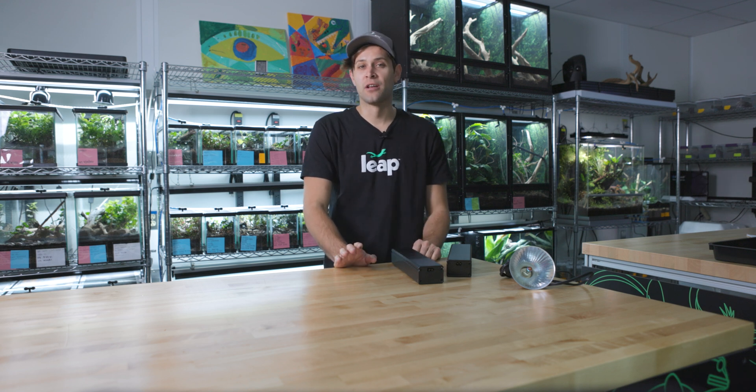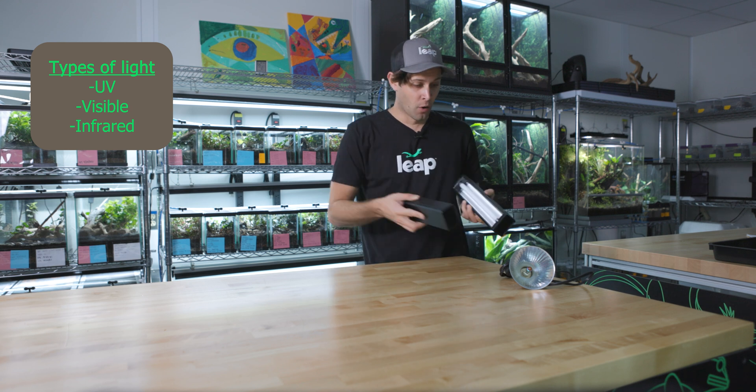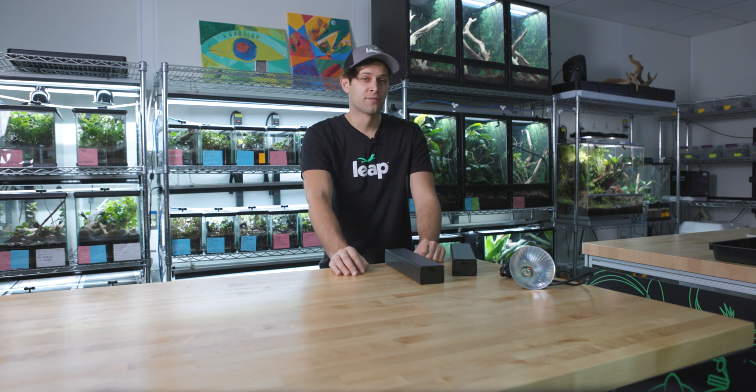So we know that when we see different colors of light, or we feel warmth in our skin from the sun, it's actually a whole bunch of different wavelengths of energy that we're seeing and feeling. We also know, as reptile keepers, that our animals need all sorts of light — whether it's UV, visible, or infrared. Just mentioning these brings up our next important topic: how do we classify different wavelengths of light?